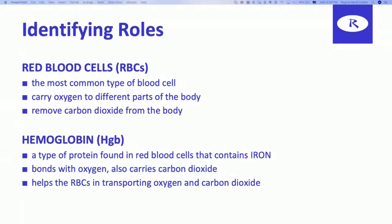Red blood cells are the most common and they carry oxygen to different parts of the body. They're also transporters in the sense that they remove carbon dioxide from the body at the same time. So imagine how much your oxygenation depends on red blood cells. Hemoglobin is a type of protein found inside a red blood cell, and hemoglobin specifically contains iron. It's the protein binding to the oxygen and carrying out the carbon dioxide. Hemoglobin helps the red blood cells — the RBCs — in transporting oxygen and carbon dioxide.